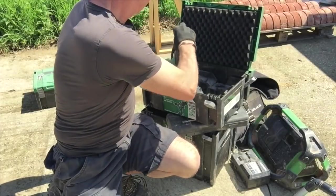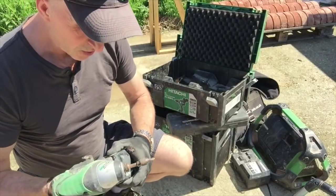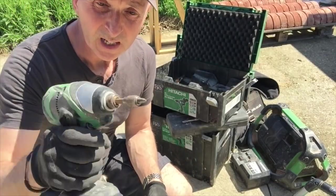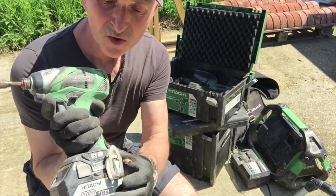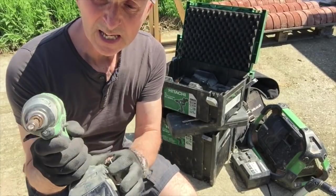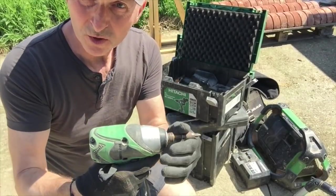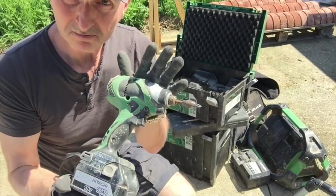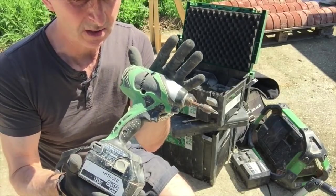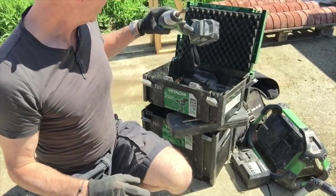This one gets used nearly as much as my mini grinder - the impact driver. It has different settings so if you're using tech screws you can alter the torque to enable you to drive them in. I have to say this gets used every day - fantastic little machine.